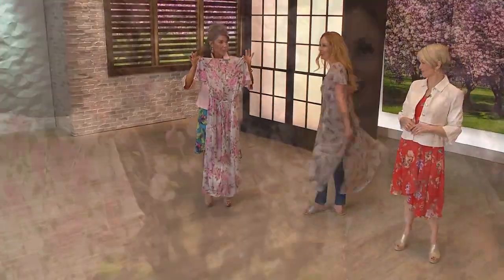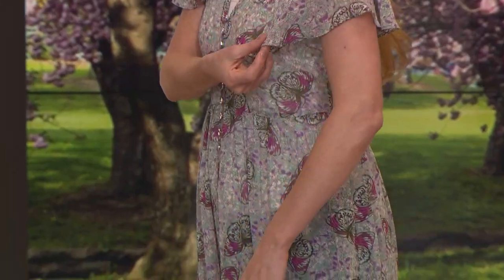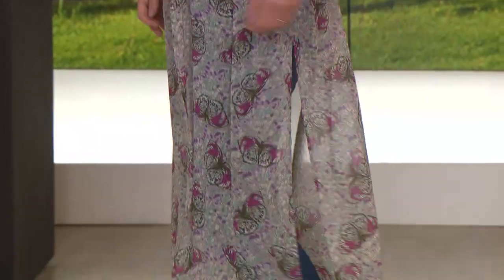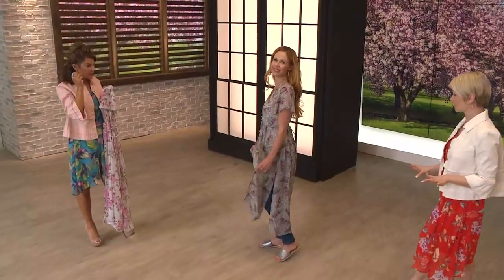The fabric is 100% polyester — so lightweight. Machine wash that, tumble dry. And then the silhouette: that long, lean duster. This is a duster, and what Autumn is doing is the exact way to wear it — pop it on over a tank, pop it on over your favorite pair of jeans, and now you've added print, texture, and dimension.